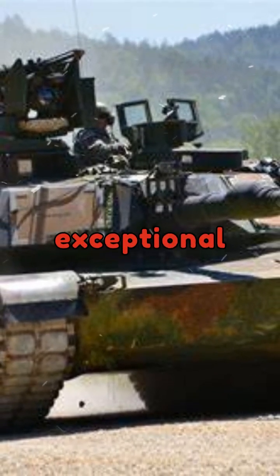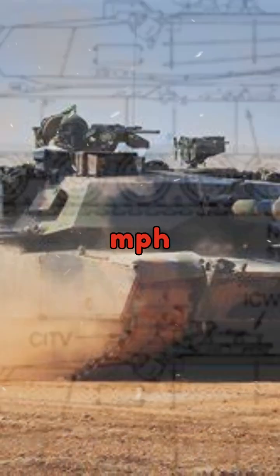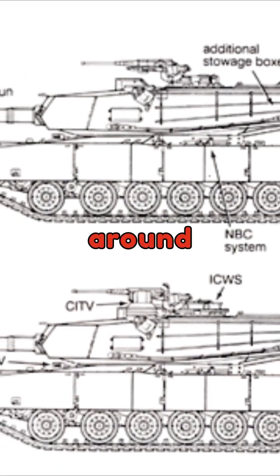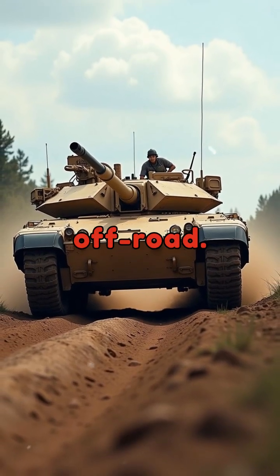It delivers exceptional power, enabling the Abrams to reach speeds of up to 45 mph (72 km/h) on roads and around 30 mph (48 km/h) off-road.